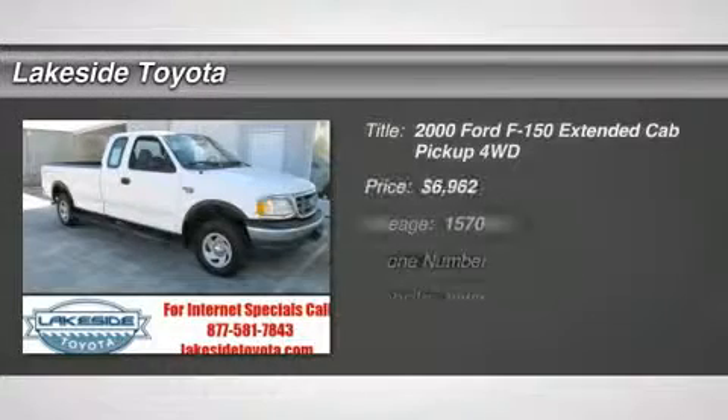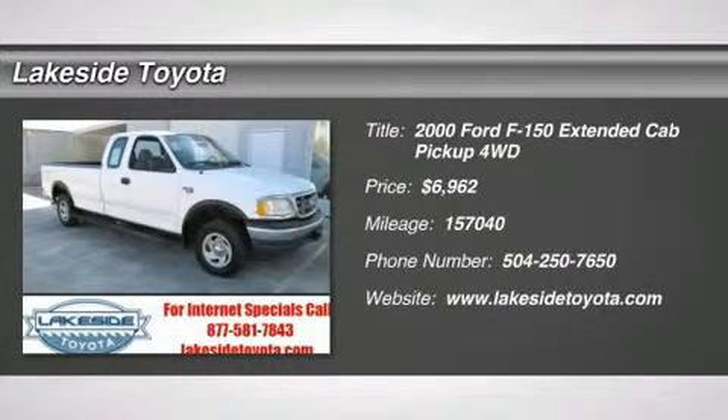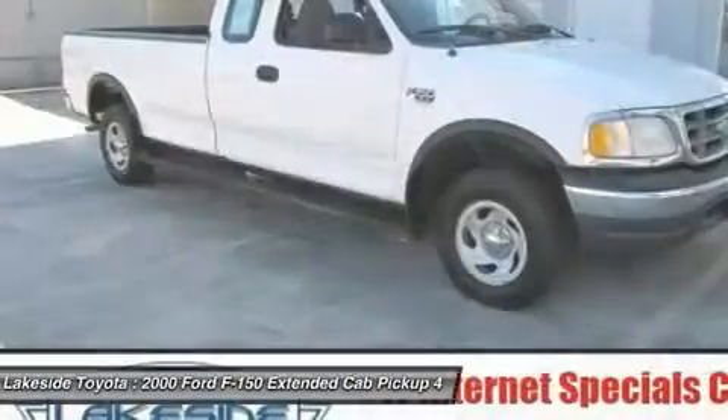4.6 L V8 EFI and 4WD. White Beauty. Extended Cab. Great News.